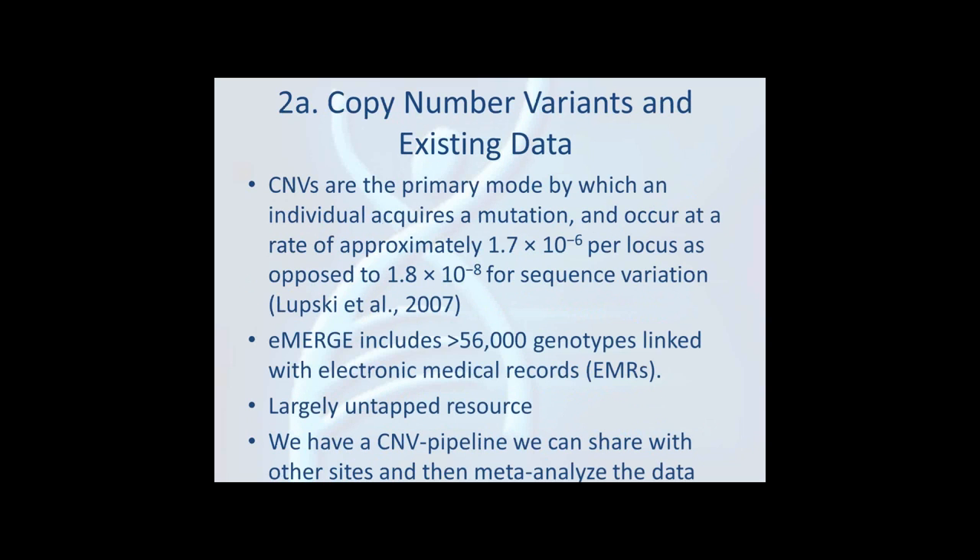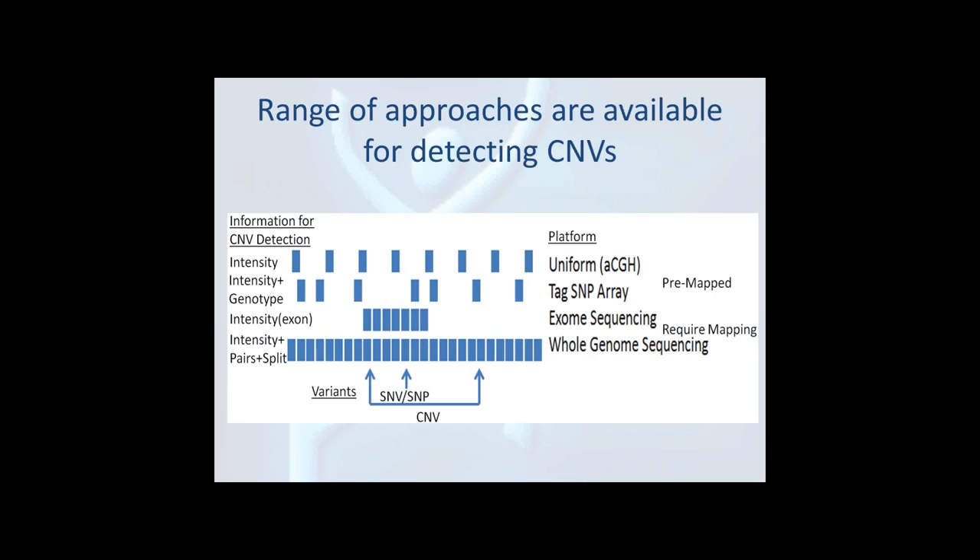For copy number variants, this is really an untapped resource within eMERGE across all the sites. With the 56,000 samples that sit genotyped, this could be a very valuable approach. These variants are very common even though the interest is more on the rare variant front, and that is what the Illumina platform is optimized to pick up. The array data where you have both the allele frequency and the intensity data is, in my view, better powered than methods that rely on intensity alone.